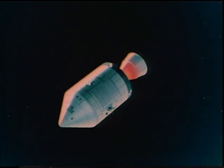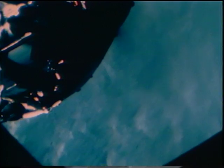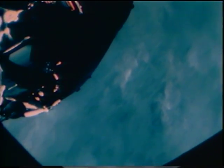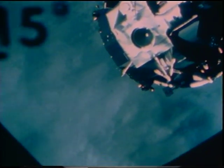Once in orbit, the crew turned the command module around, preparatory to the docking with the lunar module, which was still attached to the S-4B, the third stage of their launch vehicle. Houston: it's out there, and we're turned around and proceeding with the station keeping and docking.